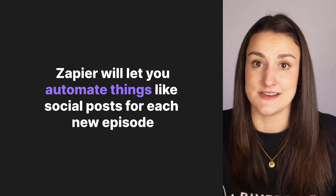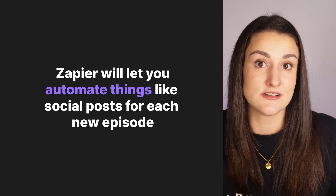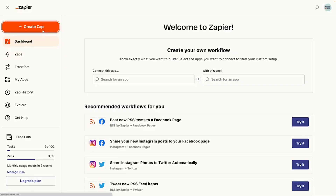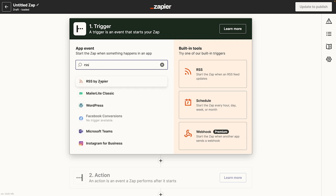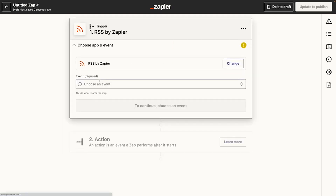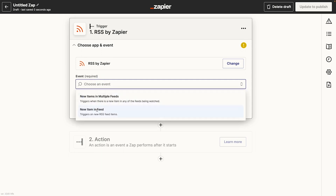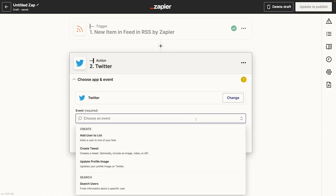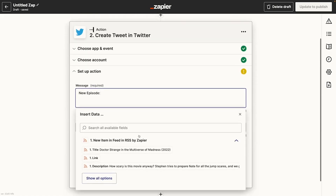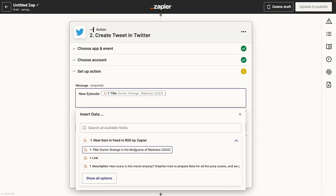Tool number five is Zapier. Zapier can automate a lot of things in your podcast based on triggers. You can use Zapier to automate new posts to be published across various social media channels whenever you release a new episode. Based on your specifications, Zapier will trigger a new post when a new item is added to your RSS feed. You can customize what the post says, and you can even pull specific content from your RSS feed to be featured in the post. In the video linked above, Steven will give you a thorough walkthrough of how to set this up for the various social media channels.